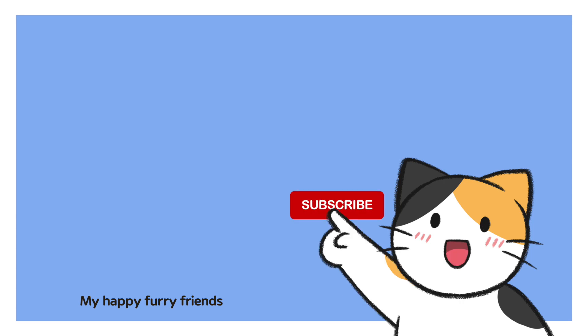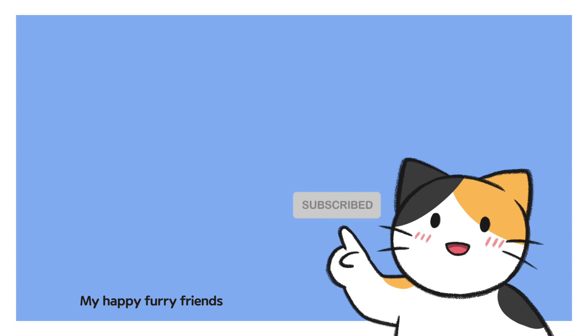For more videos, make sure to subscribe and follow us. Thank you! Bye!